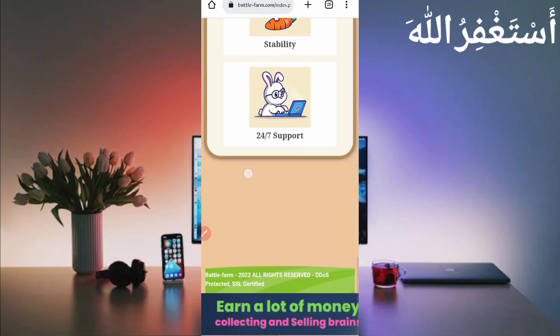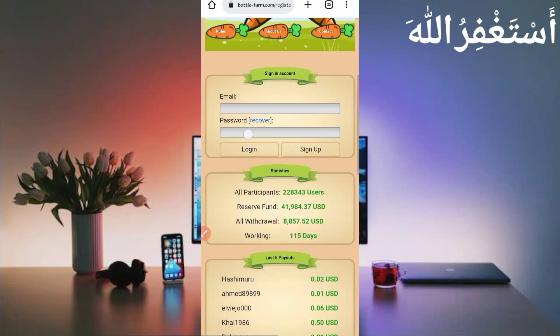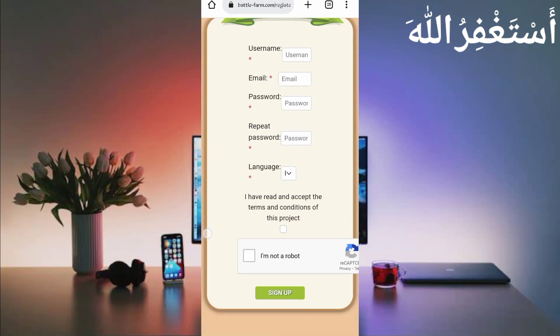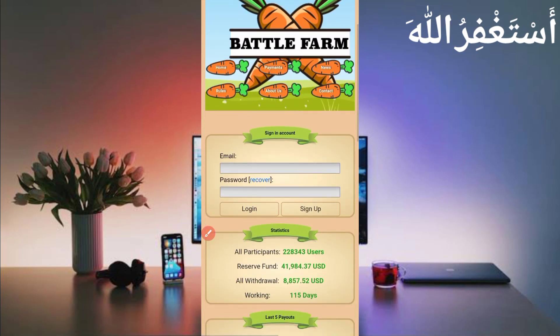Just click on sign up and you will get instant 450 silver coins. Scroll down and provide your username, email address, password, repeat password, select your language, agree to the terms and conditions, solve the captcha, and click on sign up. Your account will be created. After creating your account, just log in.